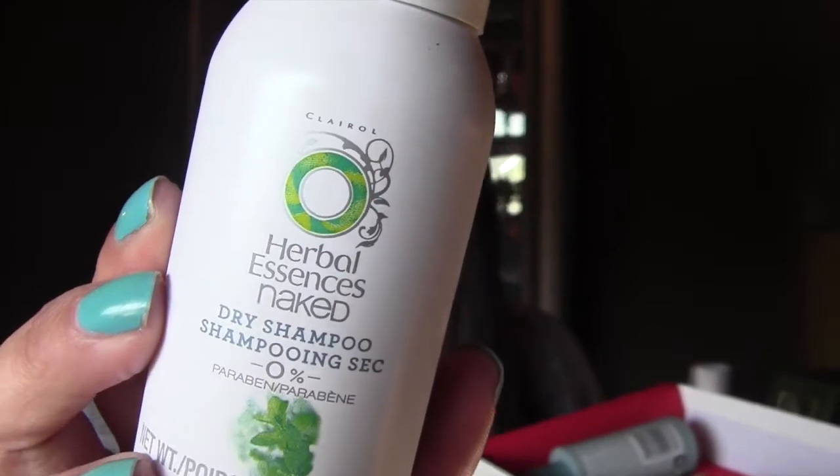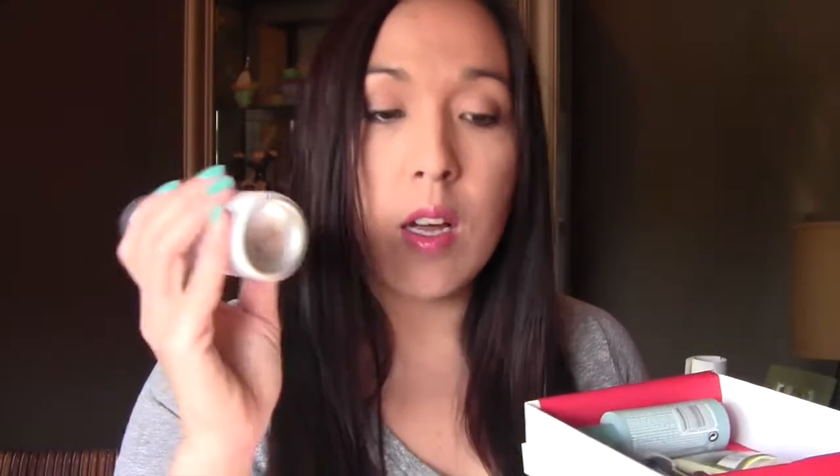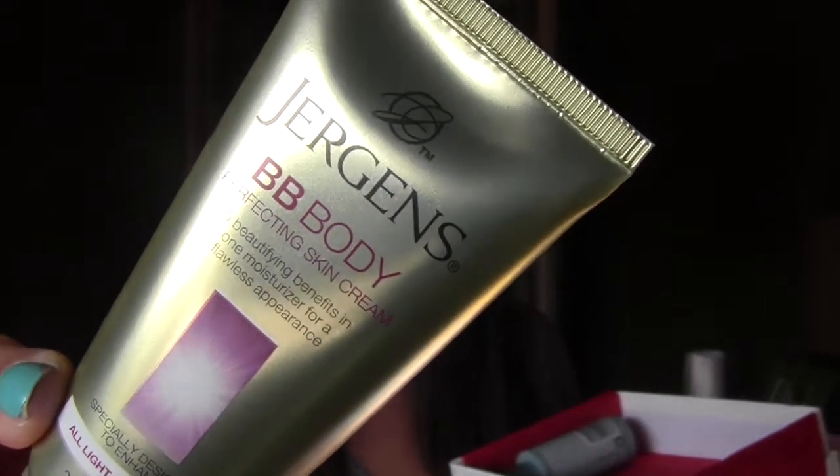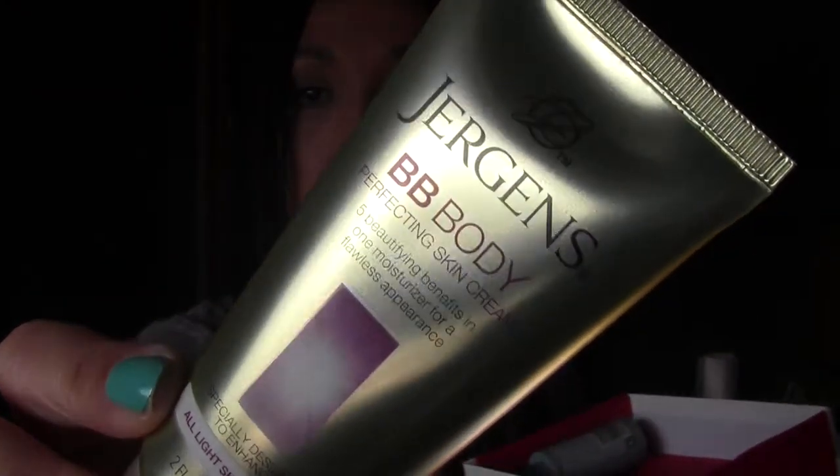First up is the new Herbal Essences Naked dry shampoo — zero percent paraben, no parabens, awesome. I've been wanting to try this. Next is the Jergens BB Body Perfecting Skin Cream, which has five beautifying benefits in one moisturizer for a flawless appearance, specifically designed to enhance all light skin tones. You put it all over and it gives you like a tint — like a body makeup.